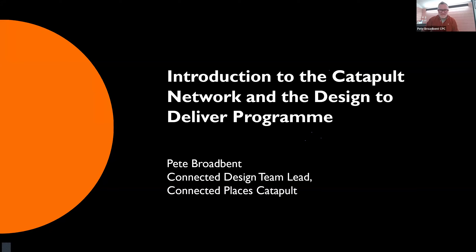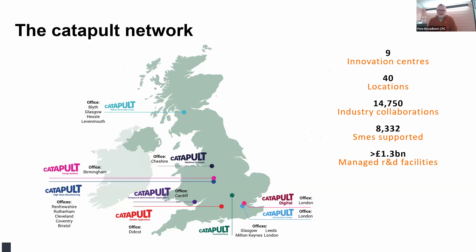My name is Pete Broadbent and I'm one of the Design Leads at the Connected Places Catapult. I've been involved with Design to Deliver since the very beginning. The Catapult Network has been around since around 2011 and has grown over the years. A key figure is the amount of SMEs supported — nearly eight and a half thousand SMEs have been supported by the Catapult Network.